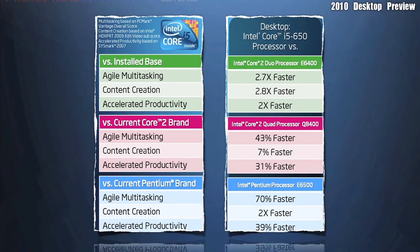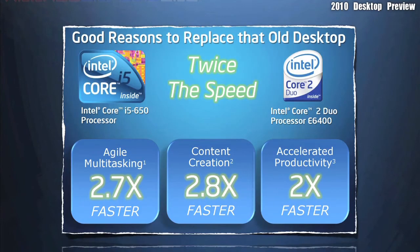In these next few screens, we're going to show you some tests that were actually run by Intel themselves, comparing their new processor line versus their old. As you can see, there is actually a great performance increase with these new CPUs.